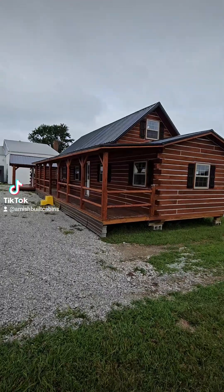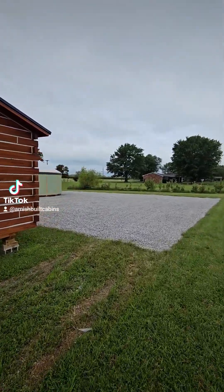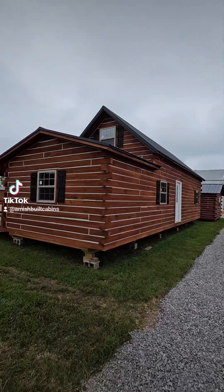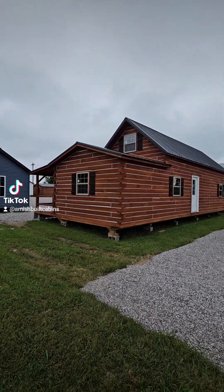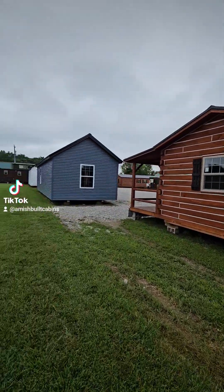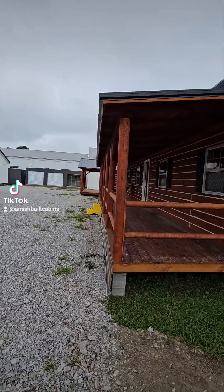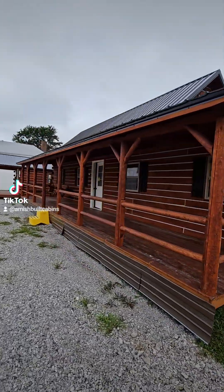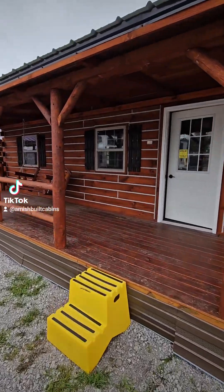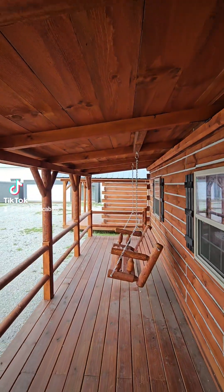Total living space is just shy of 950 square feet — 945 square feet of living space. This is a two-story cabin. Let me show you around the back real quick — a lot of people will put an additional back porch on this back side. There's the beautiful swing included on the front porch, and you've got your double-pane windows with argon glass.